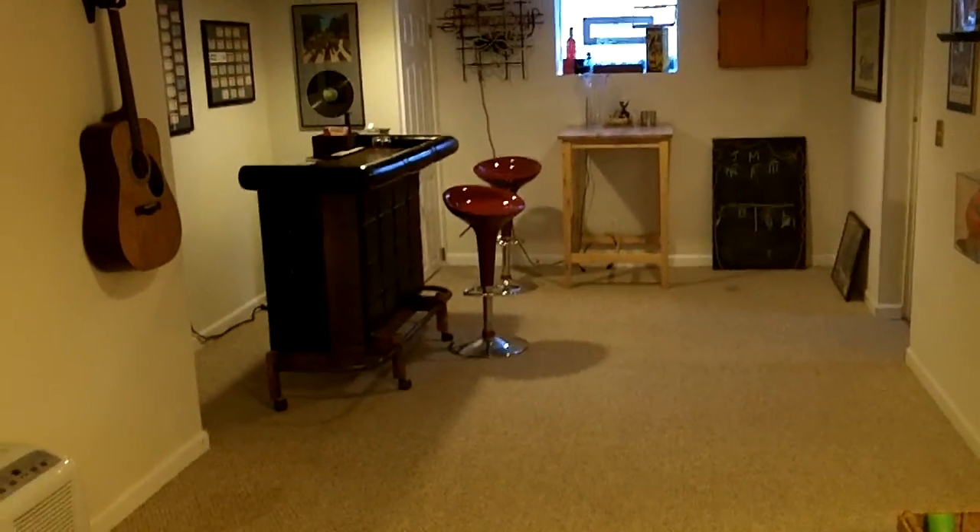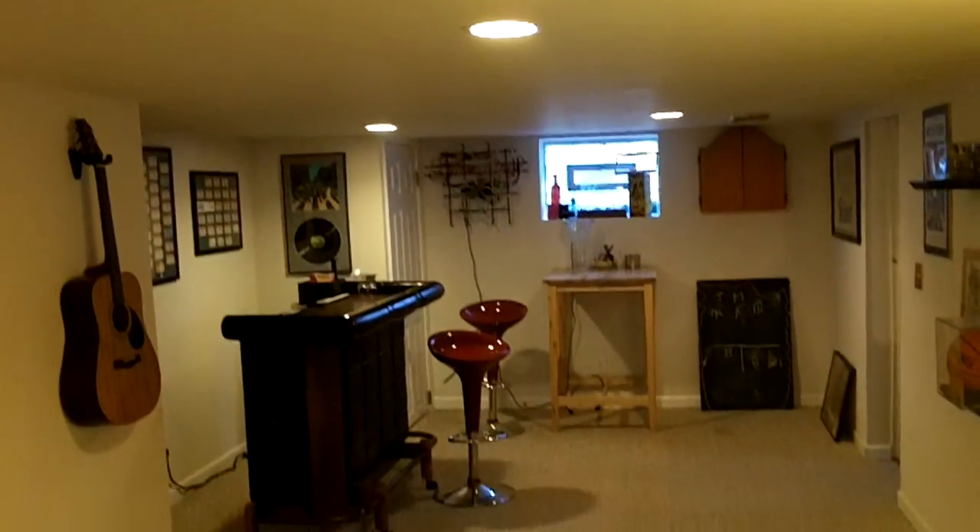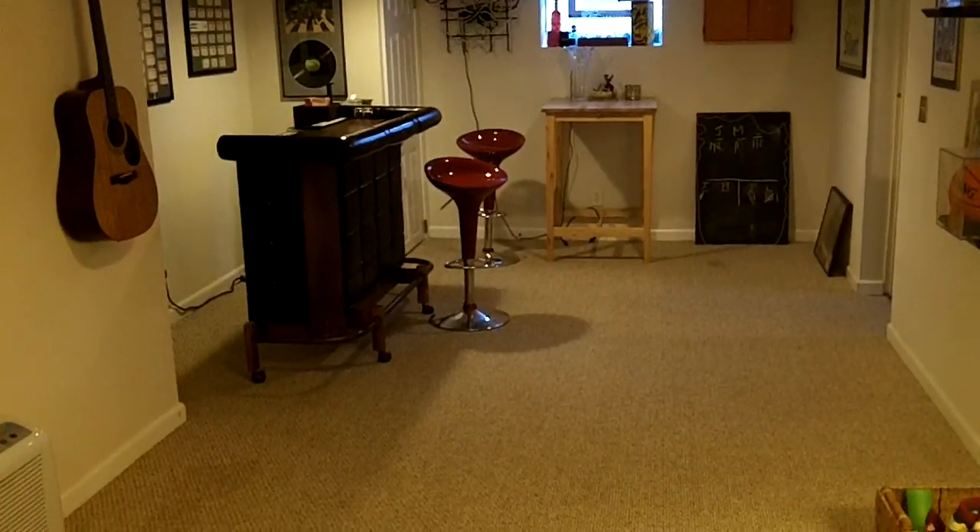They've turned this into the living room, which makes your upstairs a little cozier, gives you a better dining area, and still gives you plenty of room to relax, entertain, and enjoy yourself with company. Great space in the house here, folks, and they've done a really beautiful job with it.